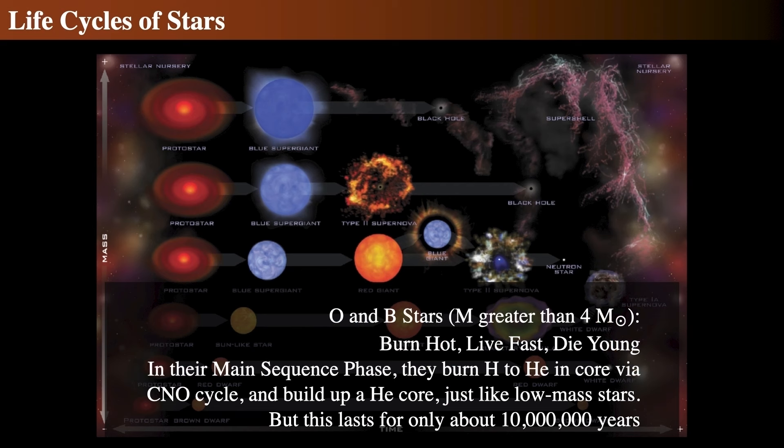We're going to look at more massive stars — hot O and B type stars, basically with masses greater than about four solar masses. They burn extraordinarily hot, live extremely fast lives, and die very young. Their main sequence phase involves burning hydrogen to helium through a different process — not the proton-proton chain, but through the CNO cycle. For high mass stars, this main sequence phase lasts at most about 10 million years or so.